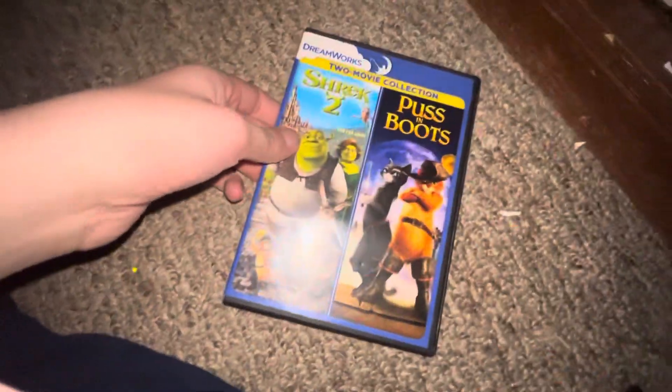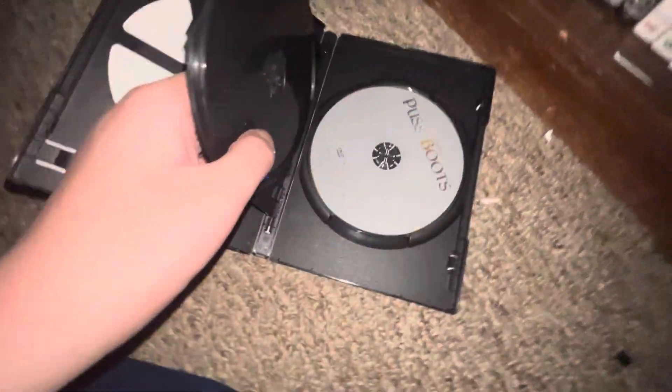Next I got a double feature pack of Shrek 2 and Puss in Boots. Spine, back — there's Shrek 2 and there's Puss in Boots.